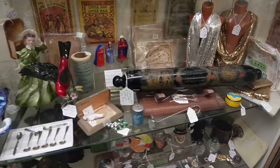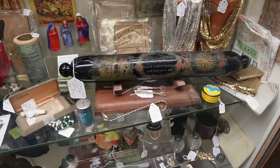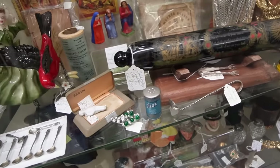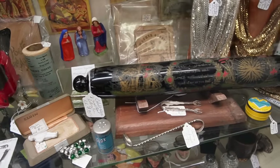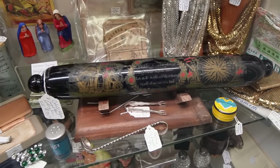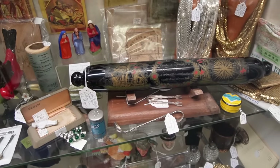I've never really been drawn to rolling pins before, but I had to share this with you because it's absolutely amazing. I believe it's glass. Isn't that so cool? They've got $395 on it. I don't know hardly a thing about rolling pins, except that one is pretty impressive.